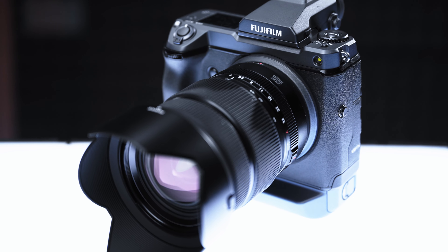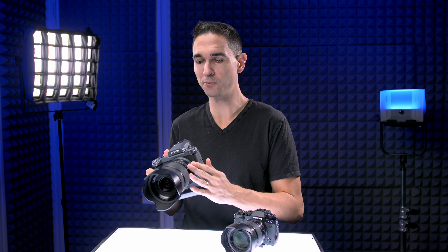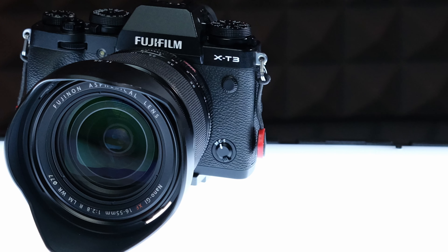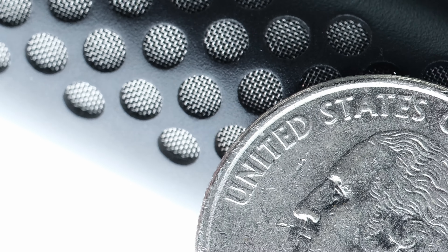It's super overkill for my Instagram and over-processed YouTube thumbnails. Using this camera, I can take a wide shot from across the room, crop in 90%, and still have a photo big enough for a high-resolution billboard. So, ignoring all of that...